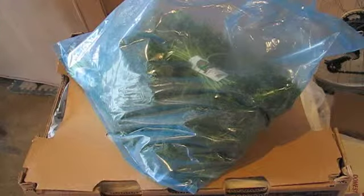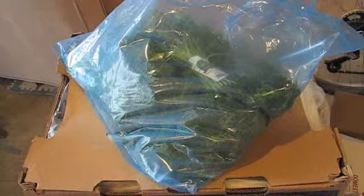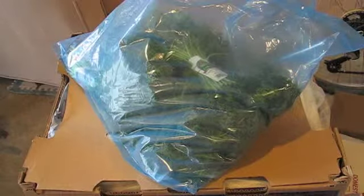Hey guys! So I want to do a grocery haul. I buy my raw foods in bulk just because I eat so much of it and Whole Foods is getting a little bit expensive.